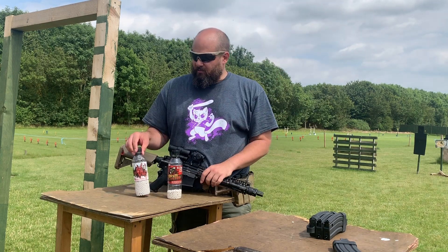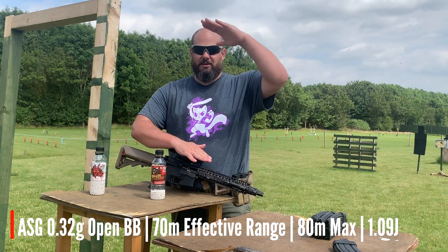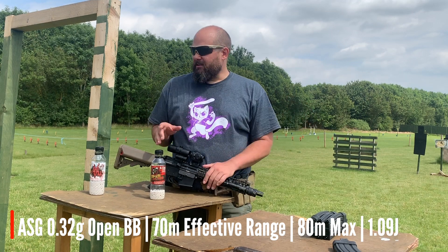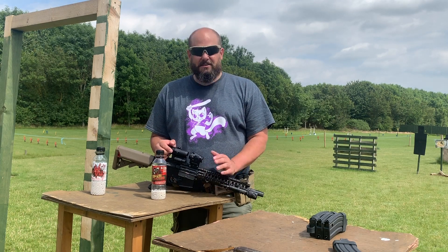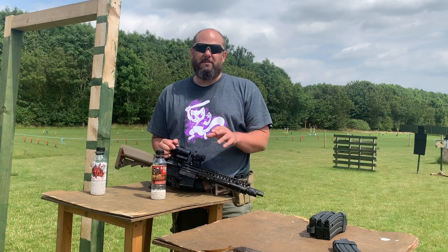When we switched to the 0.32s, suddenly 70 metres was the effective range — you're shooting at a target. And then 80 was the really extreme range. At 80 metres, you're really very unlikely to hit anything; you're more sort of harassing the enemy. At 70 metres, we were fairly consistently getting shots about five times out of 10, so about a 50% chance of a hit.